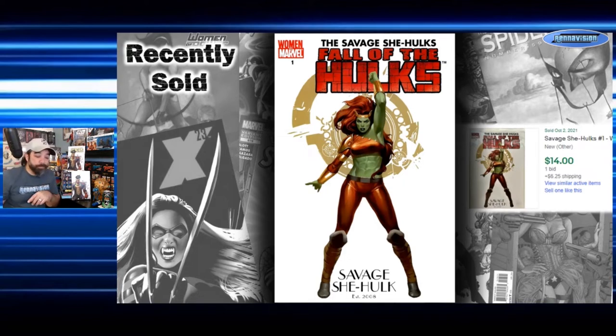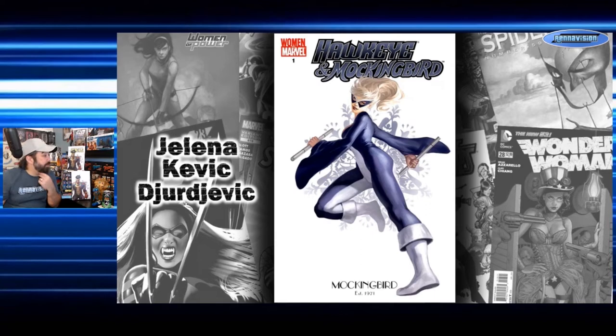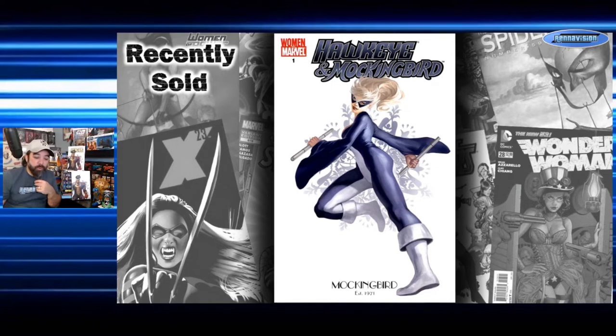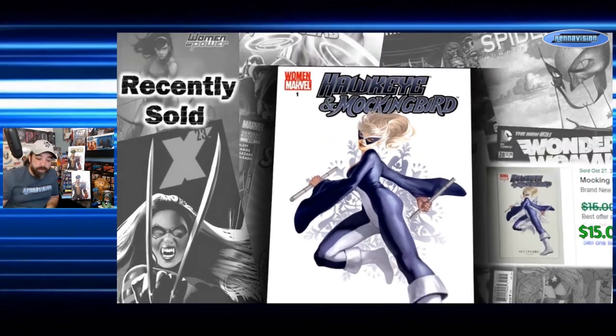Moving on to Hawkeye and Mockingbird number one — a pretty cool Mockingbird cover with 'established 1971' down below, another Jelena Kevic-Djurdjevic cover. Asking prices run $15 to $70, and could be on the lower print end since Hawkeye and Mockingbird wasn't the biggest title. For completed sales, a best offer with free shipping was accepted at $15 on October 27th — so about $15 is what this one actually sold for recently.